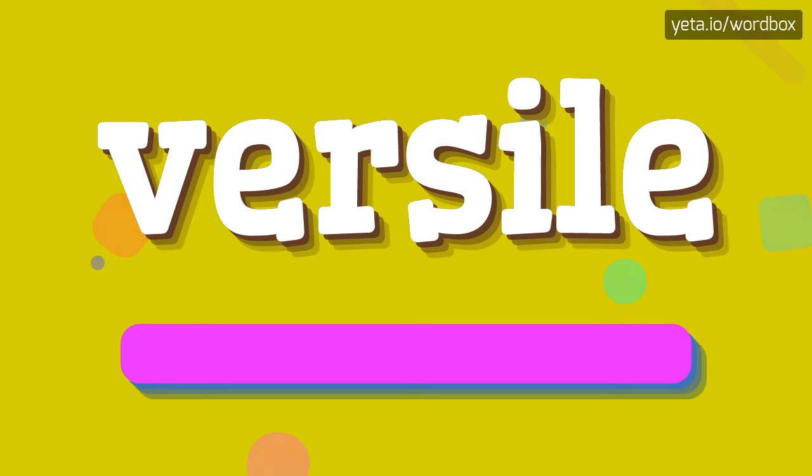That's all. Thanks for listening. If you like this video, please subscribe to my channel. If you want to share your opinion, please leave a comment for this video. Thanks and goodbye.